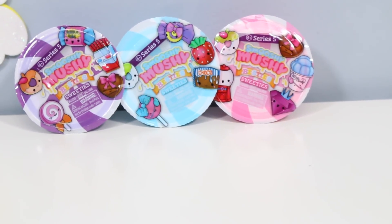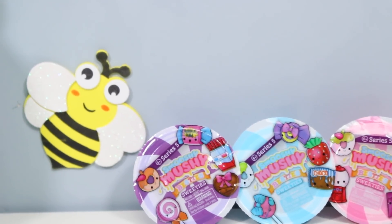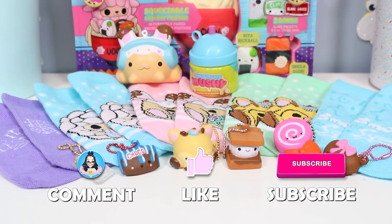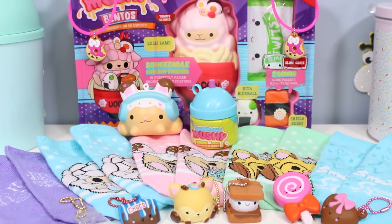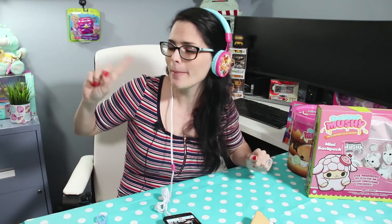If you know somebody who loves smushies, cute things, or my videos in general, then please share this one with them. And if you enjoyed it yourself, please remember to comment, like, and subscribe. You can let me know down below what you liked or didn't like, and also if you have any of these items where you live, what they cost — that way if anyone's interested in picking some up, they have an idea of what they have to spend. Thank you so much for watching, and I'll see you in my next video. Bye!